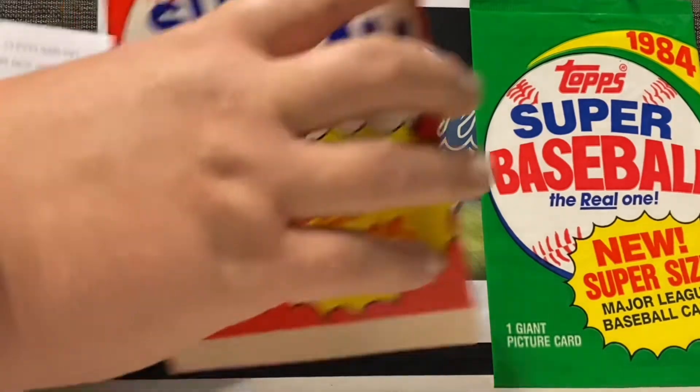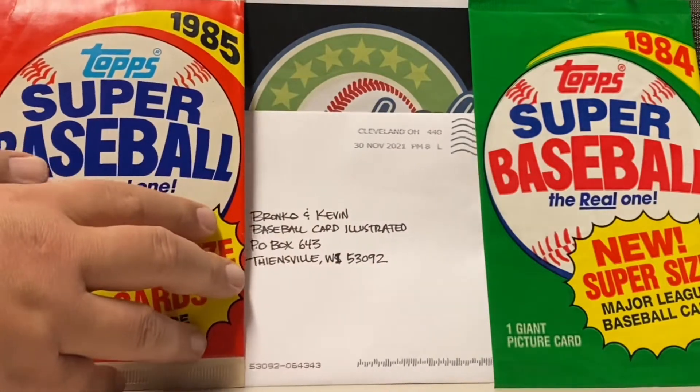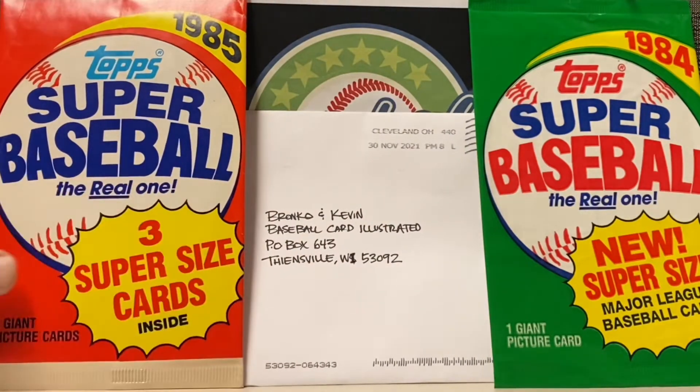The first thing I want to point out is we got our first Christmas card of the season, and it comes to us from our buddy Scott over at Reindeer Studios, the best artist in the card community. We'll be opening these a little bit closer to Christmas, collecting those, but I did want to point out that we got your cards, Scott. We're looking forward to seeing what awesomeness is inside this envelope, because Scott always does a great job with those.